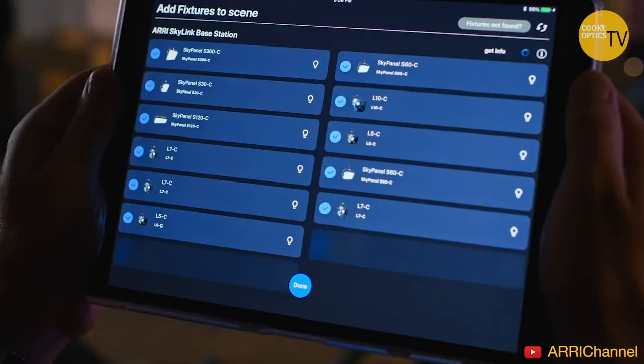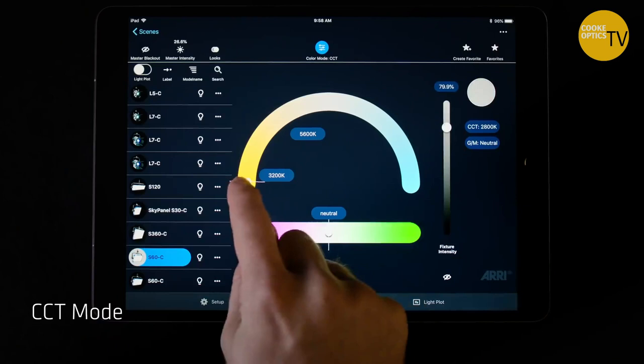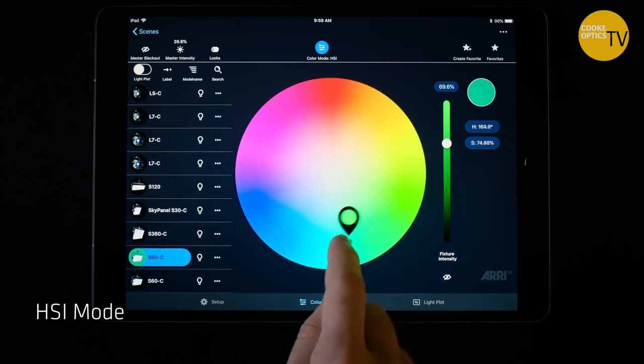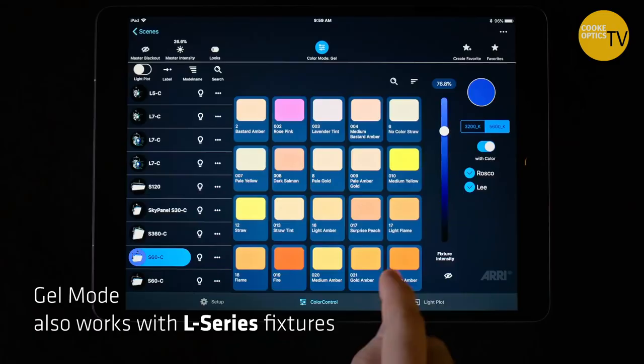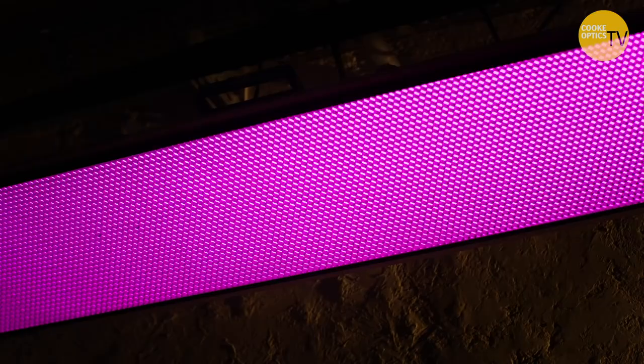The beauty of the Arri SkyPanels — or any sky panels — is you can control them on an iPad. You can make them more intense, less intense, you can make them blue. For a night scene we'd just make them all half blue and cut the intensity; for a day scene, warm them up and full intensity. It gives you the ability to control that in just minutes, whereas in the old days we'd hang space lights, the bulbs would pop out and you'd have to get up there to change them. Now it's all done remotely, so quickly and easily.